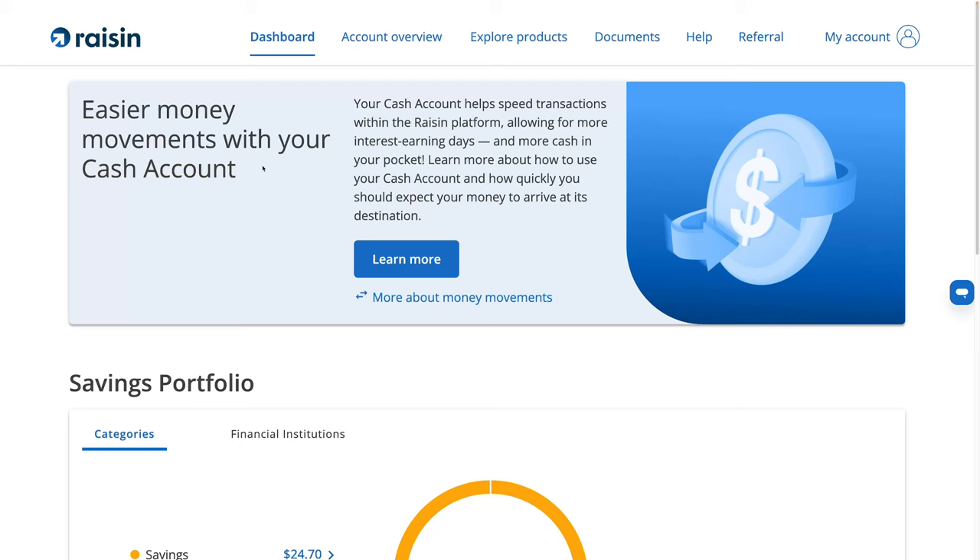Today I'm going to talk about the brand new Raisin Cash Account and all the reasons why I think it's a downgrade rather than an upgrade.